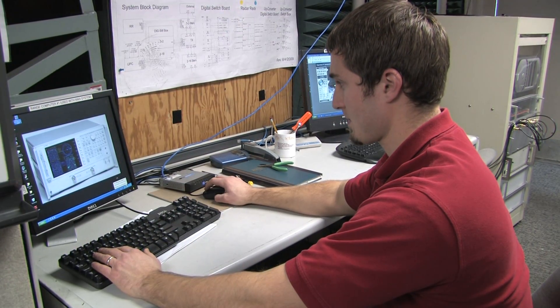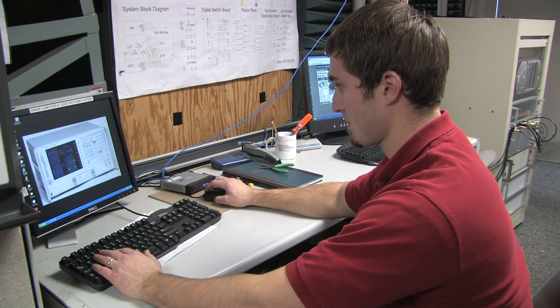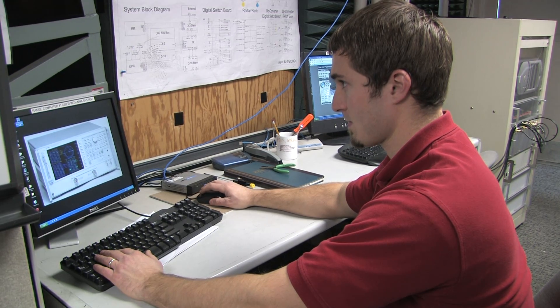I did undergraduate study here at Ohio State. I began my undergrad study in 2003. I began working with the ElectroScience Lab in 2006 as an undergrad researcher. I completed the BS program in 2008. Directly after that, I started into the direct-to-PhD program, and I anticipate finishing at the end of next year, end of 2012.